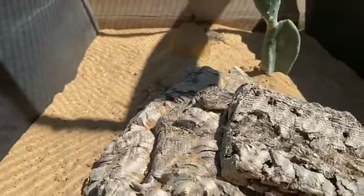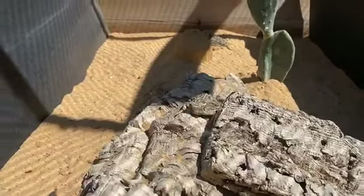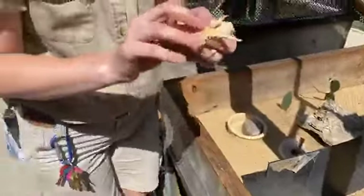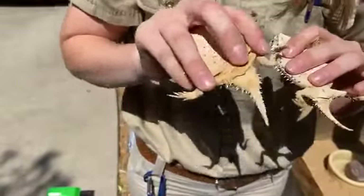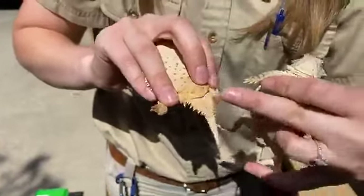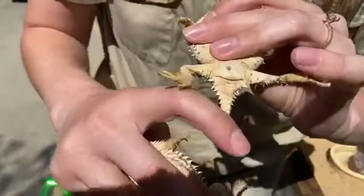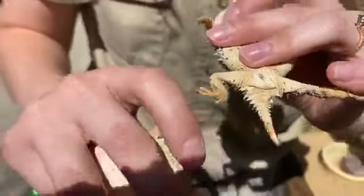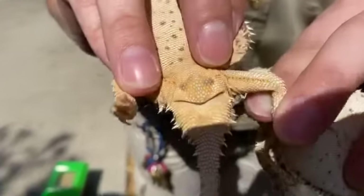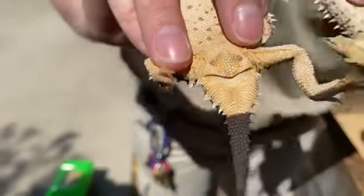How can you tell the difference between males and females? Males have reproductive organs at the base of their tail — if you look at this male, he has two bulges right here at the bottom. If you look at this female, she does not have those two bulges. Another way is the femoral pores, which are also used to scent for breeding purposes — males will have those as well.